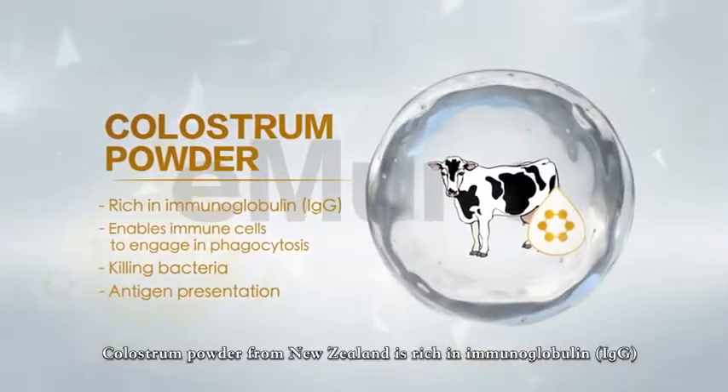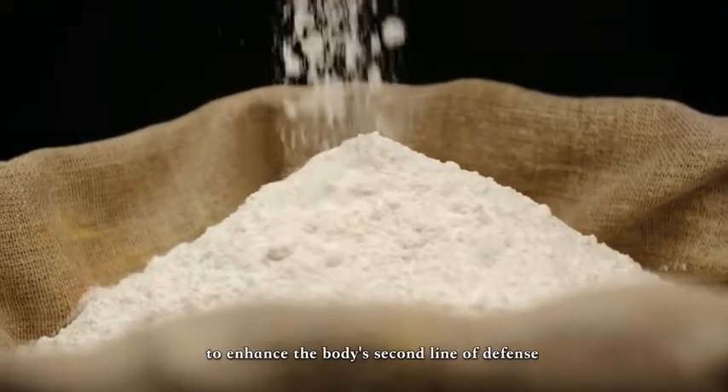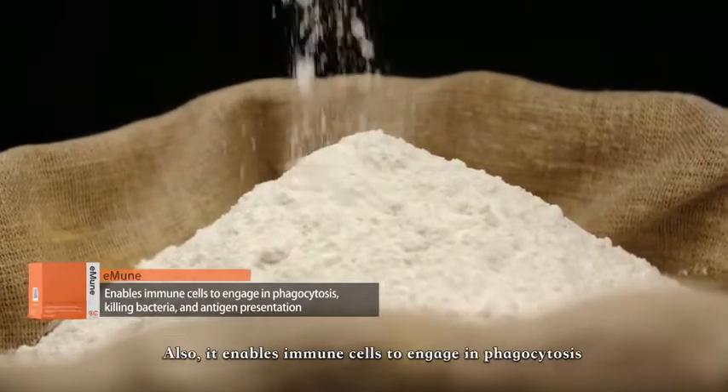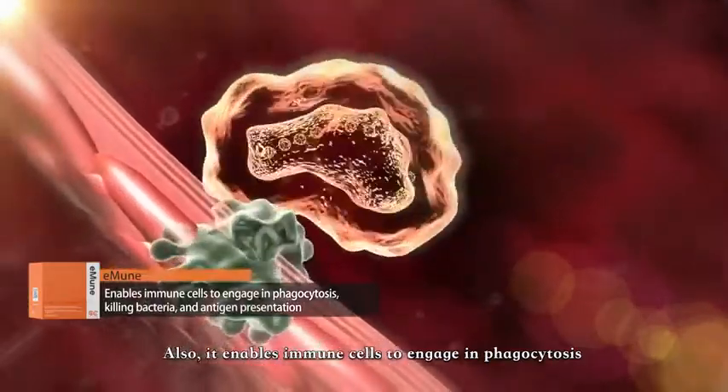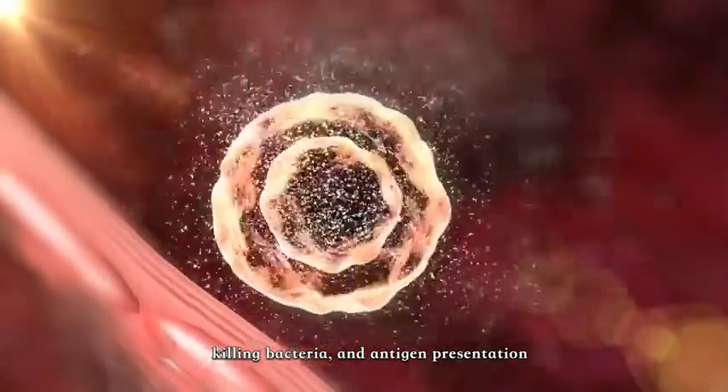Colostrum powder from New Zealand is rich in immunoglobulin to enhance the body's second line of defense. It also enables immune cells to engage in phagocytosis, killing bacteria and antigen representation.